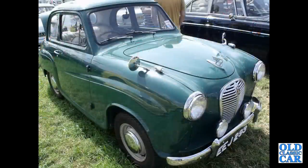And here we have a two-door Austin A30, and the Austin Mini Metro.